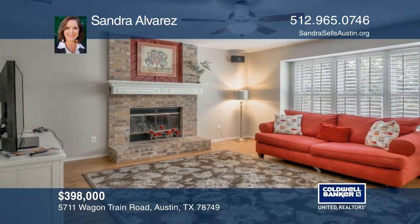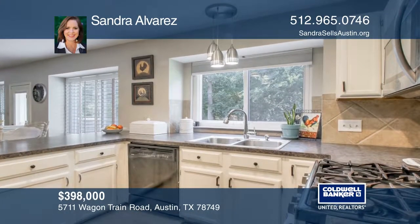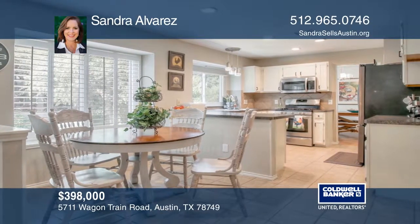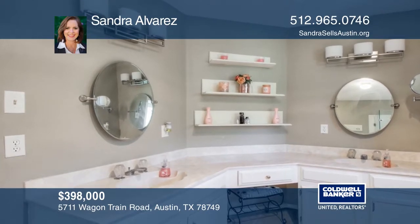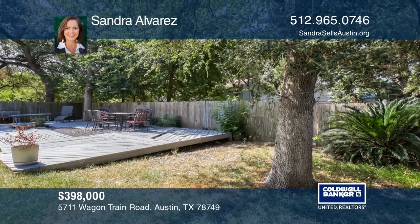This colonial-style home has a backyard big enough to add a pool. Nice updates throughout and four bedrooms upstairs, two and one-half baths, two spacious living areas, and two dining areas are sure to be enjoyed. Minutes away from Dick Nichols' pool and park amenities. Check it out today with Sandra Alvarez.